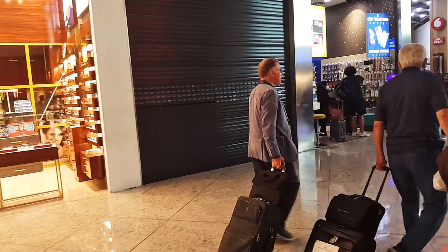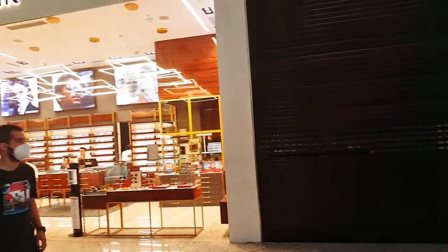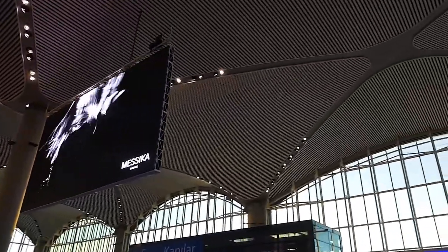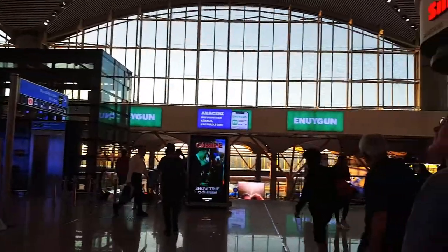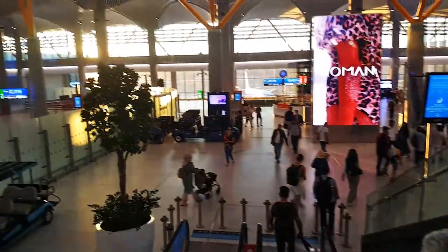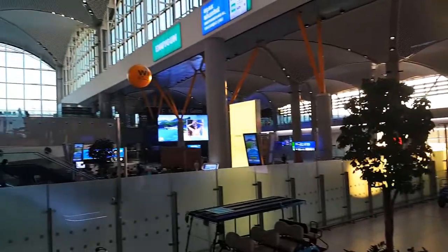Like I said before, while you guys are waiting for your flight or your gate info to be released, you can shop around or just tour the airport. I really recommend that you guys window shop because it can keep you busy and you can look at the different things and items they have in stock.